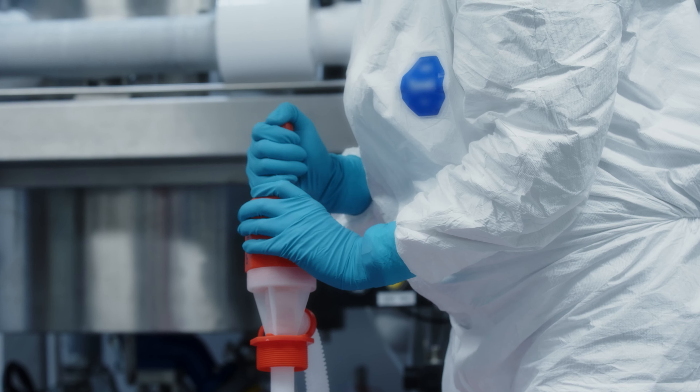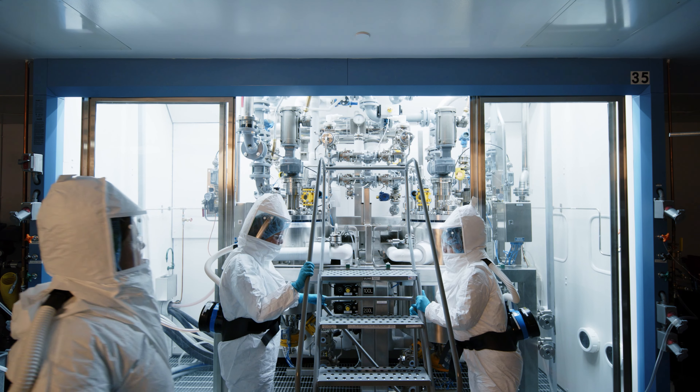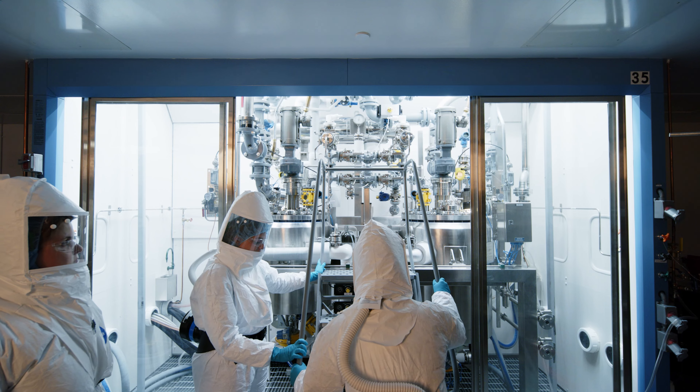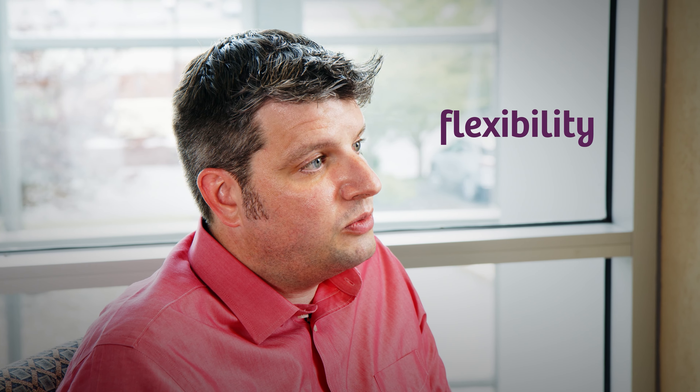We have reactor sizes from 500 milliliters all the way up to 200 liters, and all of the suites have the same capabilities. In terms of scheduling, we can have much more flexibility in terms of getting our clients into our production suites a lot faster.